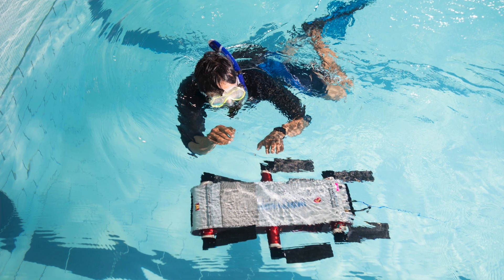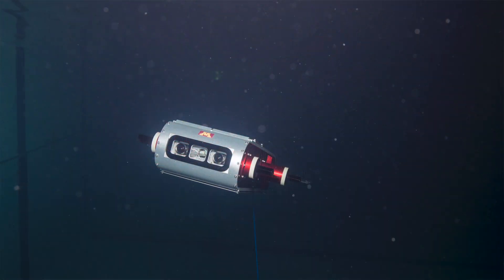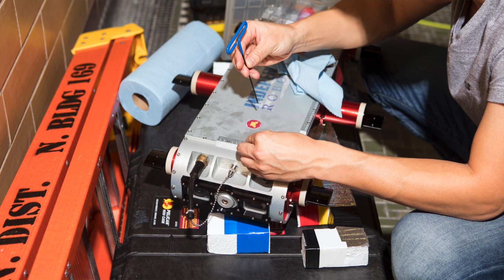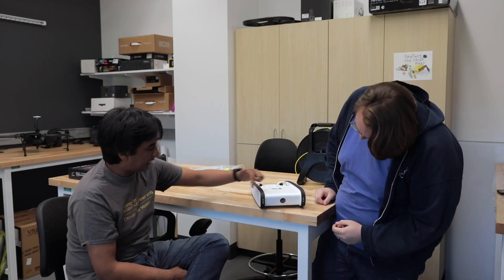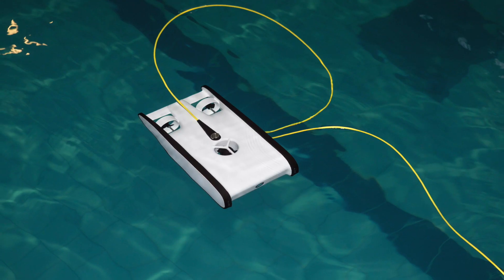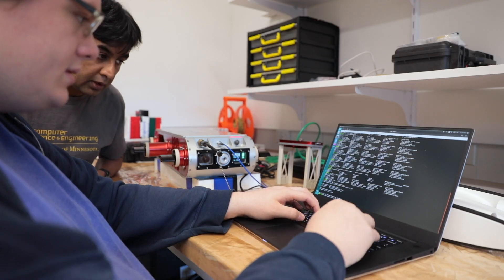We currently have four underwater robots — three types, but four of them. The primary robot we use is an autonomous underwater vehicle called Minibot. Minibot comes from a family of robots called Aqua. These robots are not just swimming robots — they are amphibious, capable of walking as well as swimming. We also have three ROVs, remote-operated vehicles. All these robots are used for algorithm testing, algorithm verification, and collecting data on which we build our algorithms.